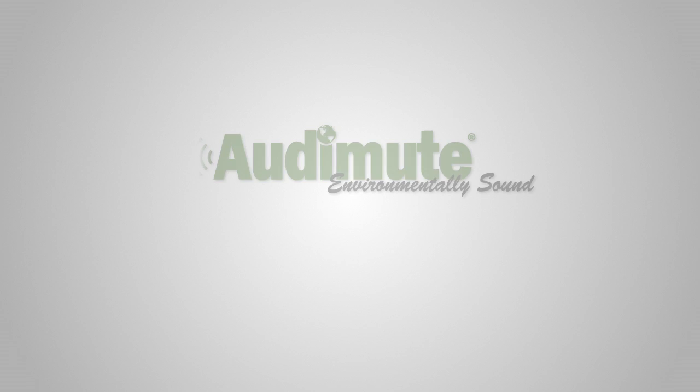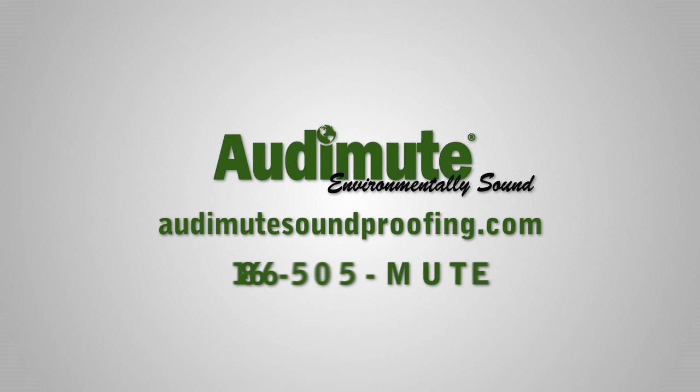If you would like to discuss your project, give us a call or visit audimutesoundproofing.com. Let us put our knowledge to work for you.